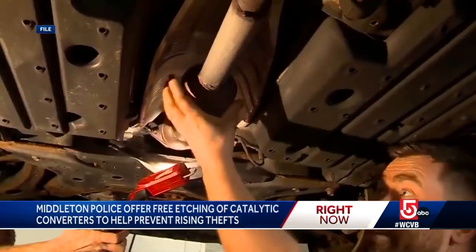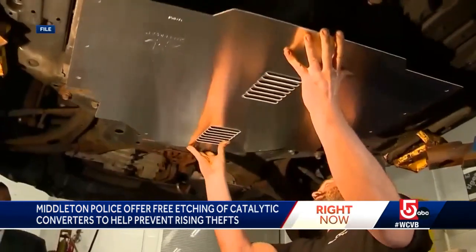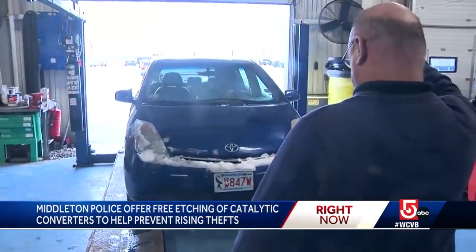Catalytic converter thefts have been on the rise since the start of the pandemic. It only takes minutes for a thief to cut the converter from a car and replacing it could cost thousands of dollars. That's why Betsy McGinnity brought in her Toyota Prius.